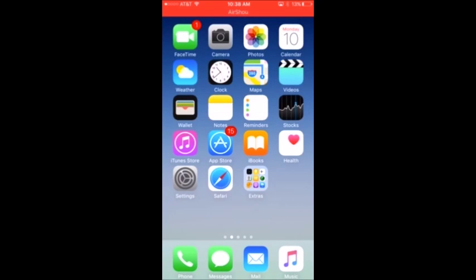I have Camera, Photos, Calendar, Weather, Clock, Maps, Videos, and Wallet — I've never used Wallet, I don't care about Wallet. I have Notes, Reminders, and Stocks — I don't use Stocks, why would I use it?